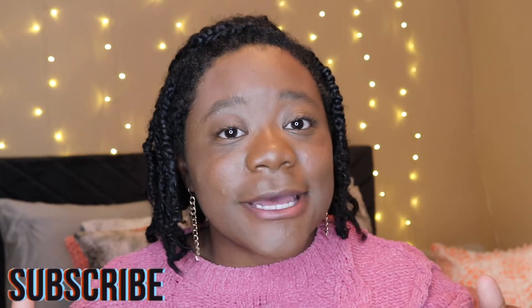Hi guys, welcome or welcome back to my channel. My name is Haley. If you're new here, go ahead and hit that subscribe button down below, and also hit the bell so you can be notified when I post my new videos every Sunday at 3 p.m. If you want to see my other college-related videos, check out the playlist linked right here.